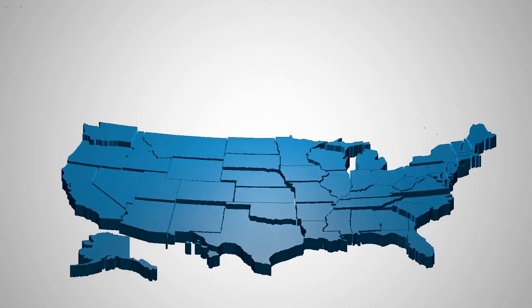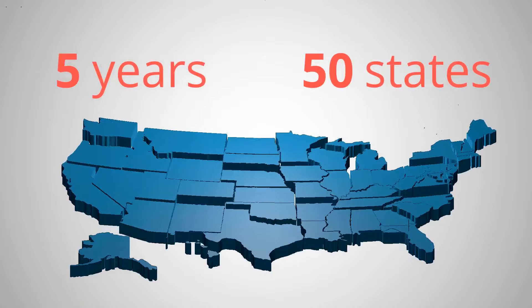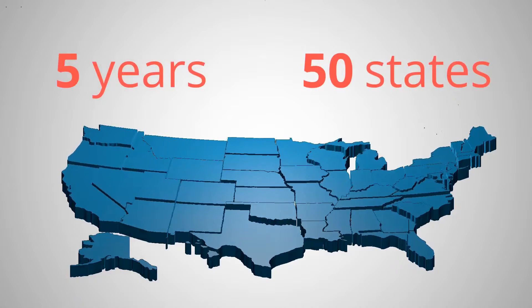Most people think about certain regions of the U.S. when it comes to floods, but did you know that in the past five years, all 50 states have experienced either floods or flash floods? According to the National Flood Insurance Program, everyone lives in a flood zone.